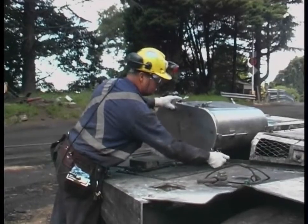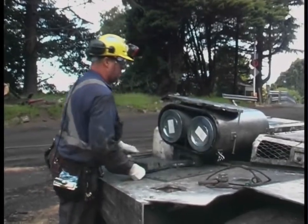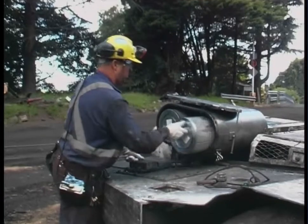An effective diesel particulate management plan requires the input of many people on site, including maintenance personnel and operators.